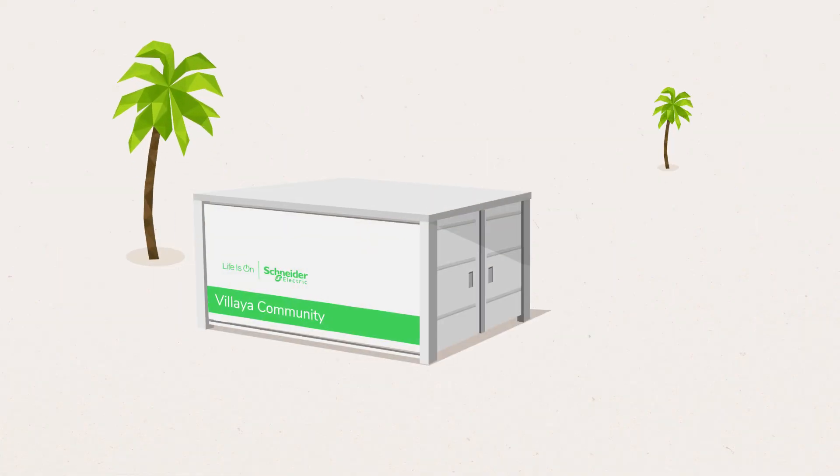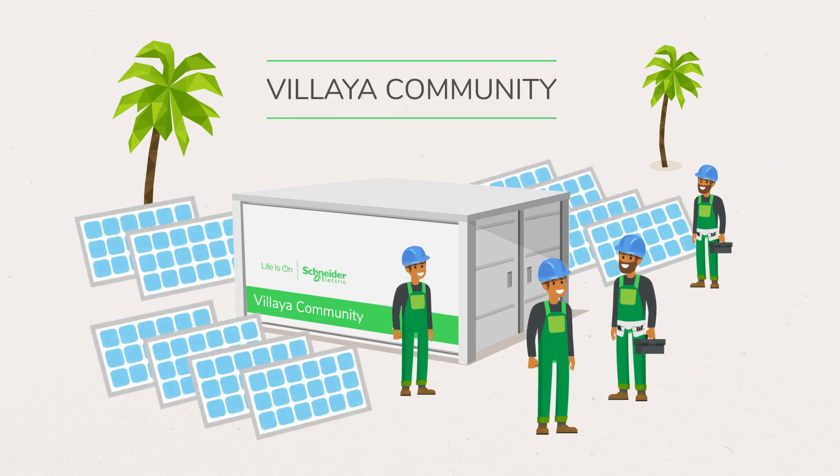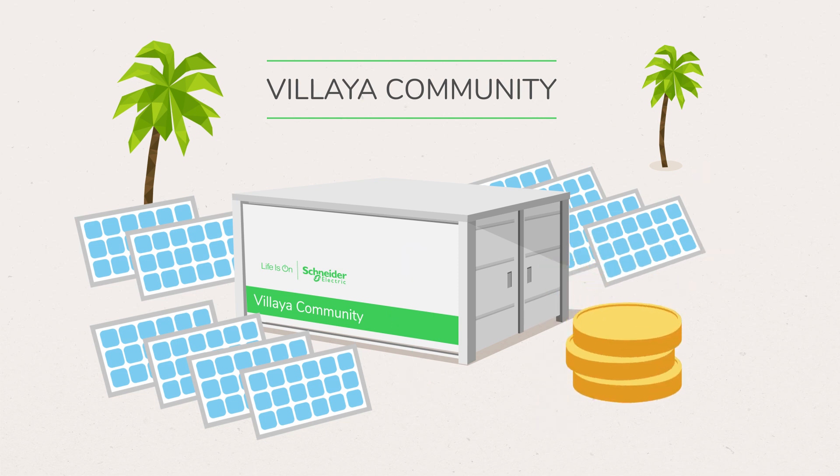And to support the implementation of these solutions, Schneider Electric is training local professionals to install and maintain them. The company also offers financing solutions.